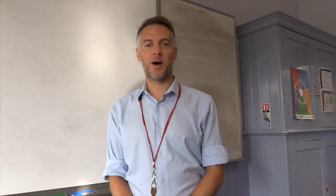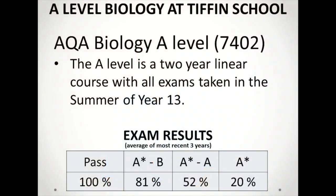Hello and welcome to the A Level Biology presentation. My name is Luke Leaves and I'm the Head of Biology here at Tiffin School. We follow the AQA specification code 7402 and all of the details of the specification can be found on their website.